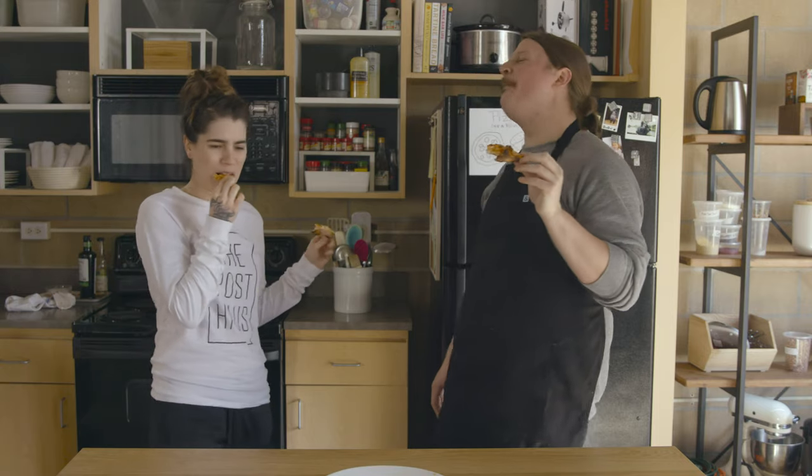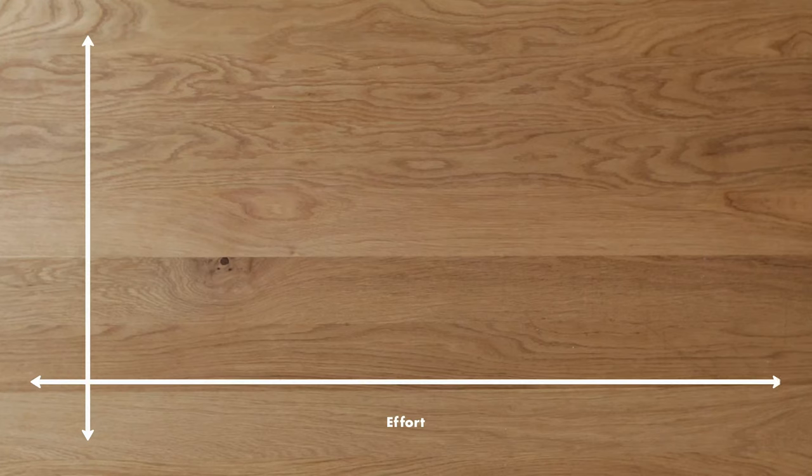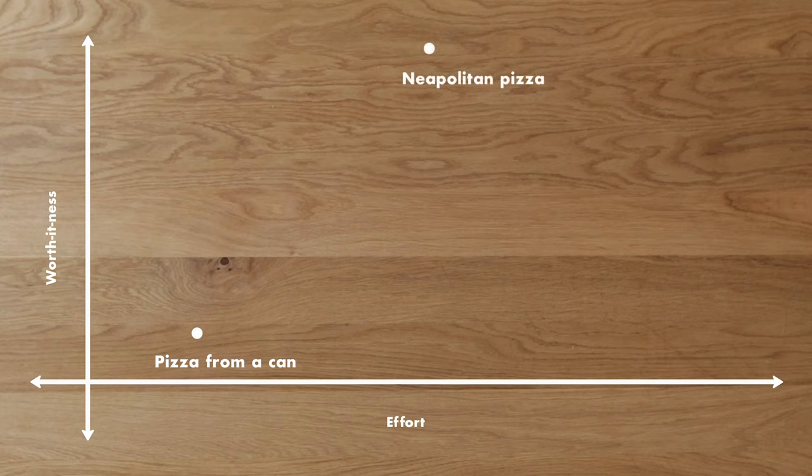Happy National Pet Day. So where does this pizza fall on the chart, where we measure effort versus worth-it-ness? The pizza in a can was a little bit of effort and it was not very good - you could get frozen pizza better than this, and that would be even less effort. But this Neapolitan pizza had a high amount of payoff for what didn't feel like a ton of work.